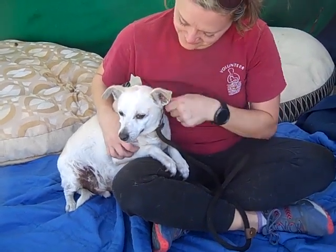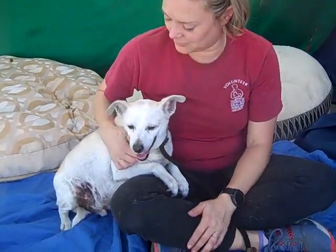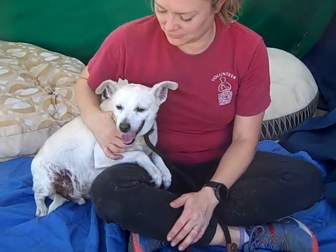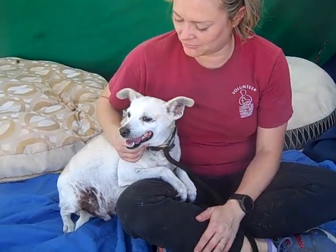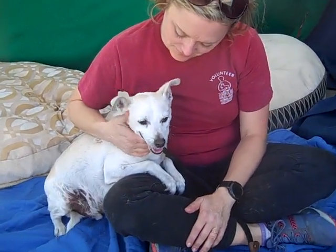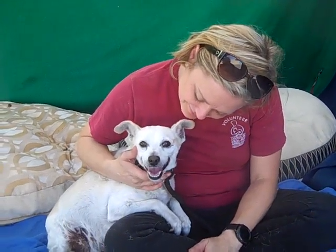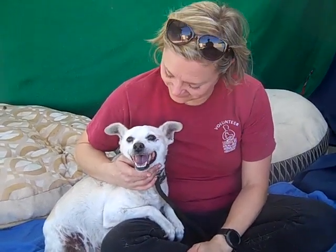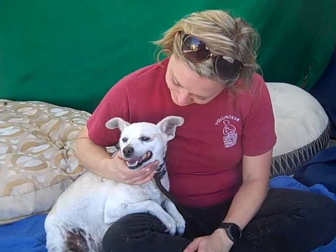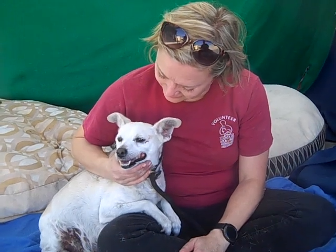He came in as an owner surrender on October 9th. Owner surrenders have the hardest time here in the shelter because they were in a home — they had three meals, they had love, they had people around them, a nice quiet place to sleep. All of a sudden they're here at the shelter and it's a stressful environment, especially for a dog that's used to being a family dog. Louie is a little bit nervous here, but he's going to really blossom and come out of his shell once he's in a home and knows that he's safe once again.